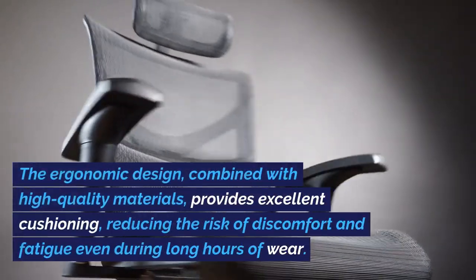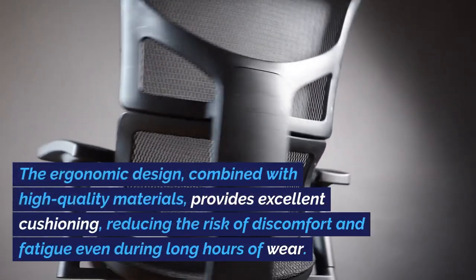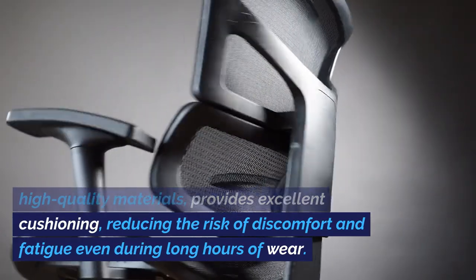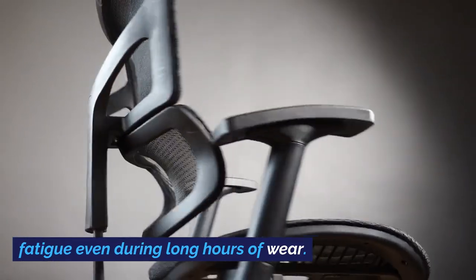The ergonomic design, combined with high-quality materials, provides excellent cushioning, reducing the risk of discomfort and fatigue even during long hours of wear.